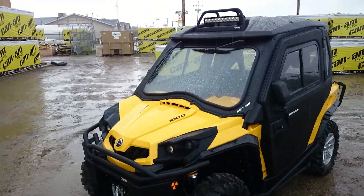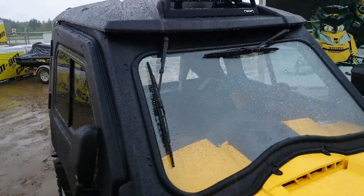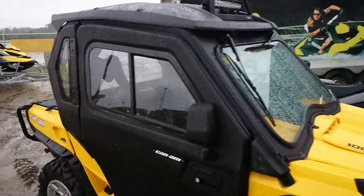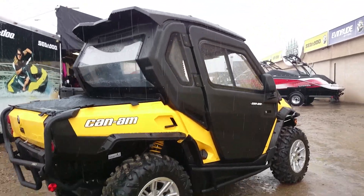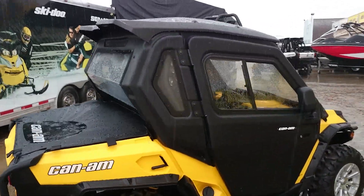The second unit they pulled out was a Commander 1000. Pretty cool — it's got the full BRP enclosure on it, which is in the accessories book. Same thing, we'll grab a salesman or somebody that's got some knowledge on this and we'll go through it and show you all the cool stuff that it has. A full cabin enclosure, all sealed in — gonna be a neat unit.